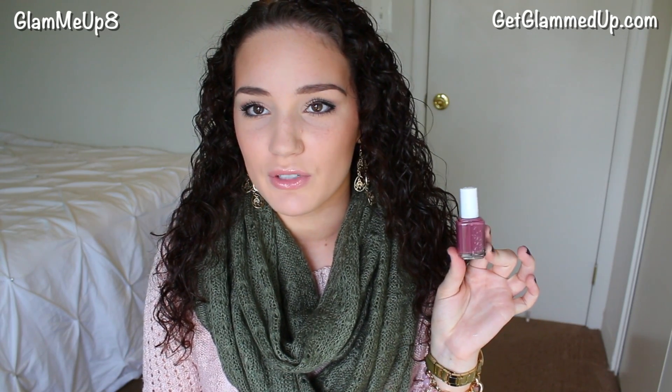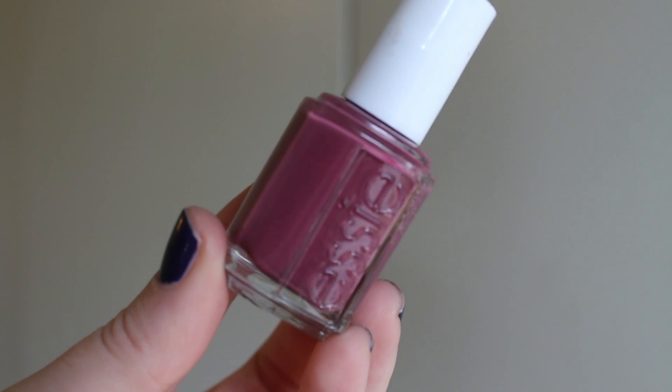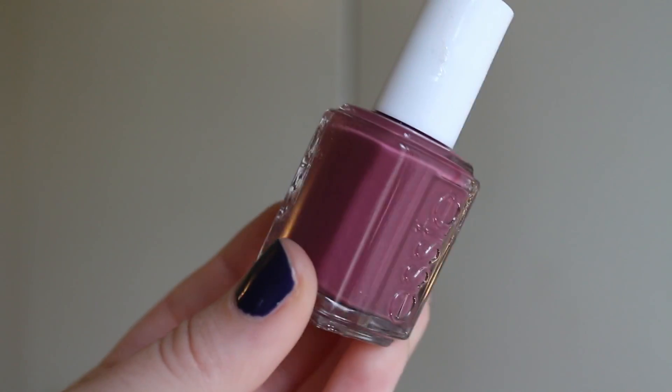For nail polish, I have Essie's Angora Cardi. It's from the permanent collection and it's one of those colors you don't typically notice, but on the nails it is so pretty. You have to check out the swatch on my blog — I'll link it below. It's just a great fall or even springtime color, very wearable for anyone who can't wear bright colors to work. It's basically a mauve — sometimes it looks more purple, sometimes more pink. It's just beautiful and perfect for fall.